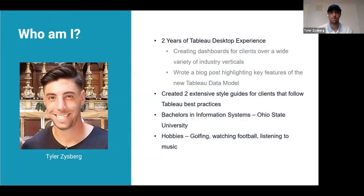Hey guys, my name is Tyler Ziceberg. I work for Co-Enterprise — we are a data analytics consulting firm. I have two years of Tableau Desktop experience, creating dashboards for a number of clients over a variety of different industry verticals. I wrote a blog post highlighting key factors of the new Tableau data model that came available in version 2020.2 — it's on our company website, go check it out. I'm originally from Long Island, went to Ohio State, studied information systems, and this is my first position out of school. My hobbies are golfing, watching football, and listening to music.